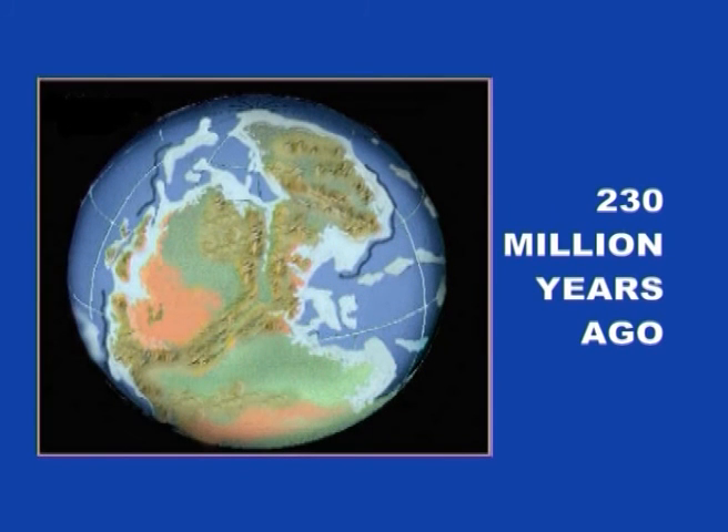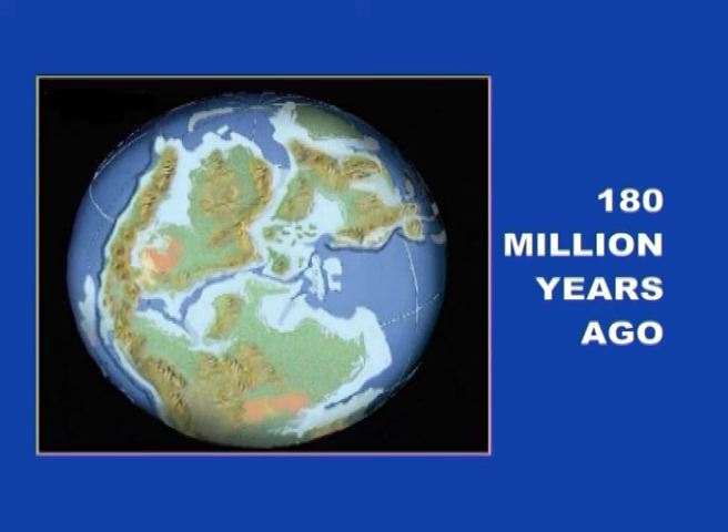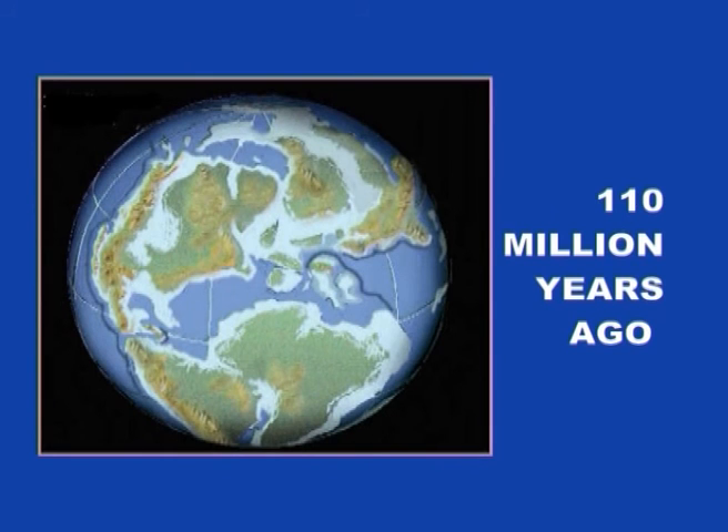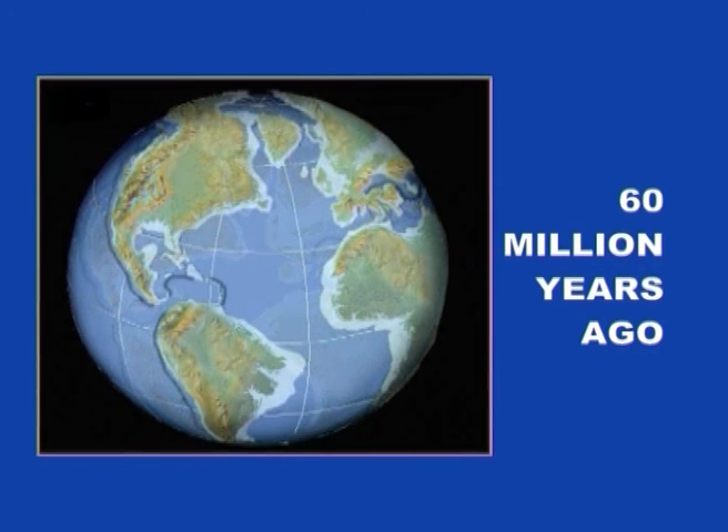The landmass was already on the move. Great fractures were appearing and slowly but surely the continental plates were drifting apart. And as the millennia passed, so the continents in the form we now know so well began to take shape.